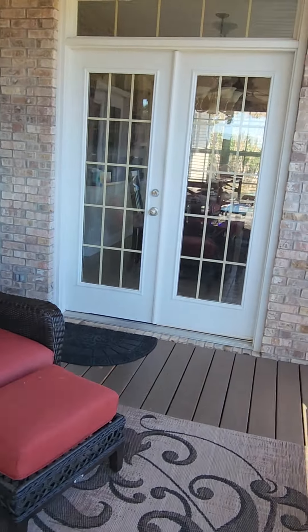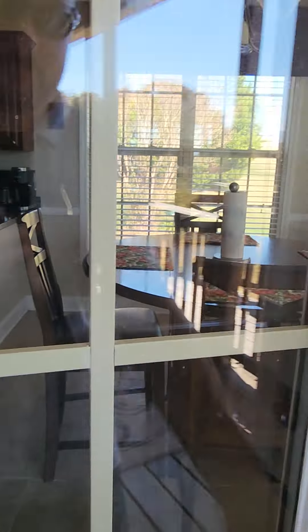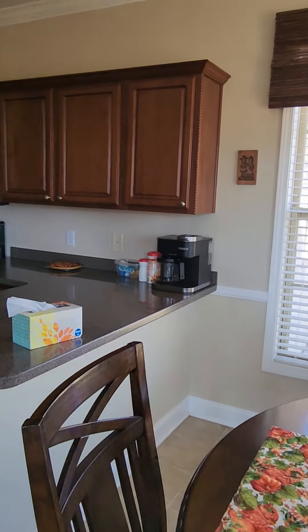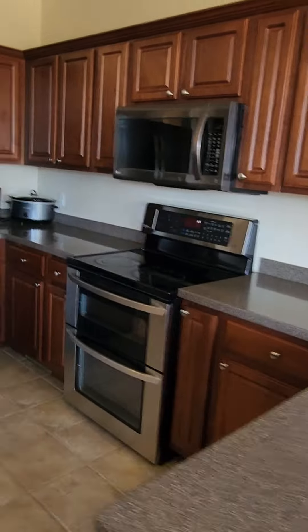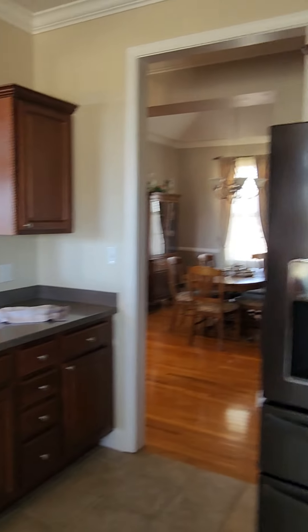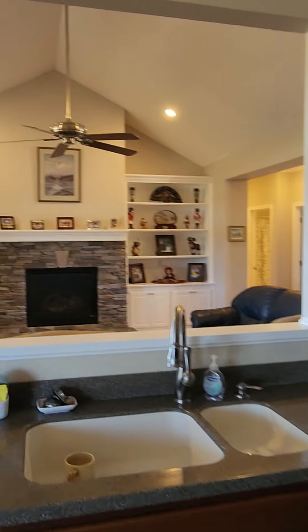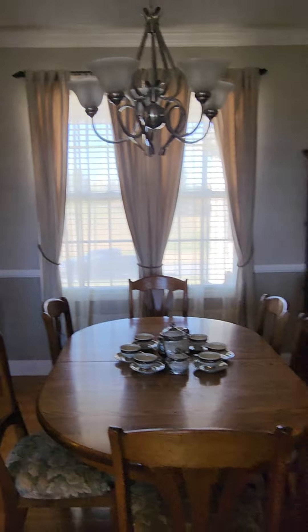I'll take you through the kitchen next. The kitchen has hard countertops, stainless steel appliances, a little breakfast window for the living room area. And right off of it is the dining room.